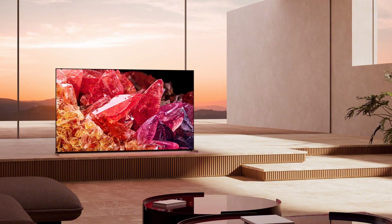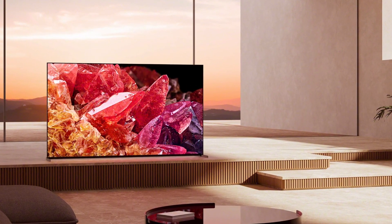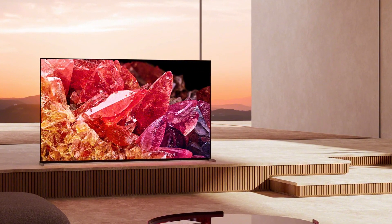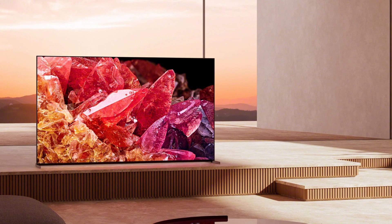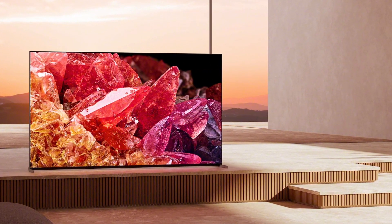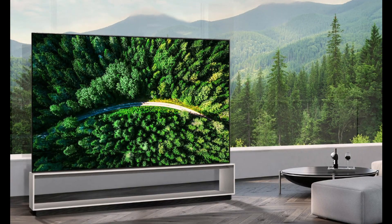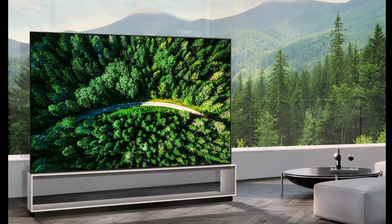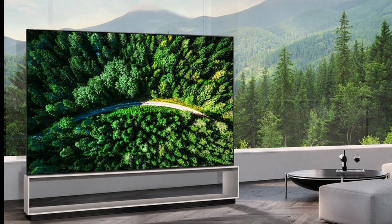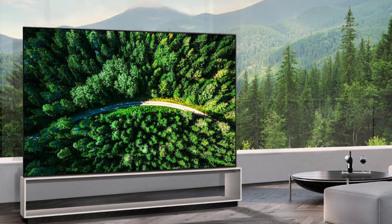Sony has unveiled a new OLED screen with a claimed brightness of 1,300 nits, while LG claims a 20% boost over previous generation displays. However, the 1,300 nit figure may be misleading and can only be achieved for a brief time across a limited section of the panel. Current OLED panels often produce less than 200 nits of full-panel continuous brightness, whereas the brightest LED backlit LCD TVs may achieve up to 800 nits.